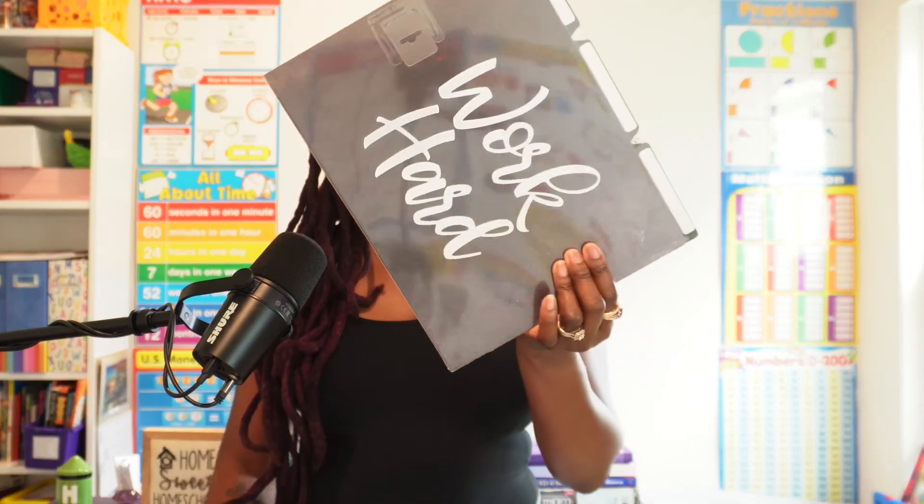I also picked up a couple sets of file folders. In homeschooling, we're always looking for file folders — there's nothing like having as many as you possibly can. I picked up two different sets. One has 'Work Hard,' 'Epic Idea,' and 'Make It Happen,' and the other set has 'Be Bold, Be Brave, Be You.' Everything was pretty reasonably priced and I thought they were good to have.